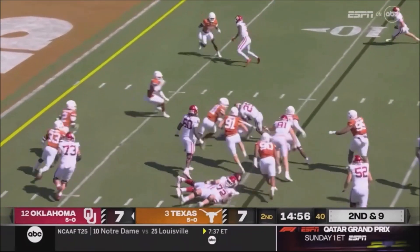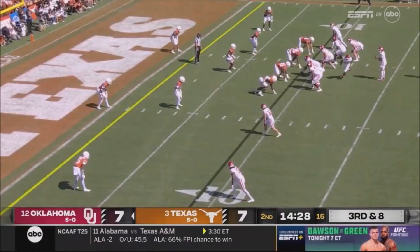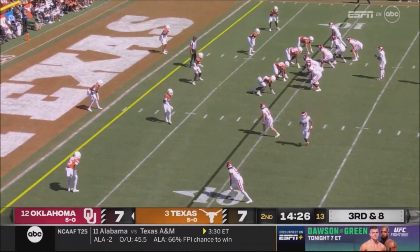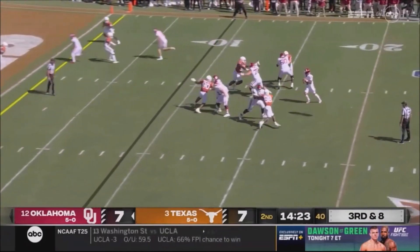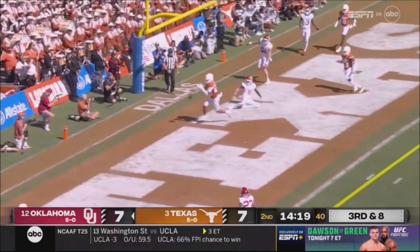It didn't look like Gabriel was ready for the snap — he was surprised by it, but handled it. First snap for Gavin. Sochuk is the back who motions out — empty backfield now. Texas rushes for Gabriel, thinks about scrambling, and he'll take off, the flip to the end zone.